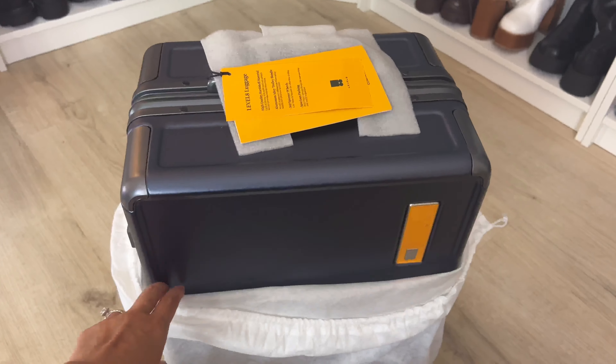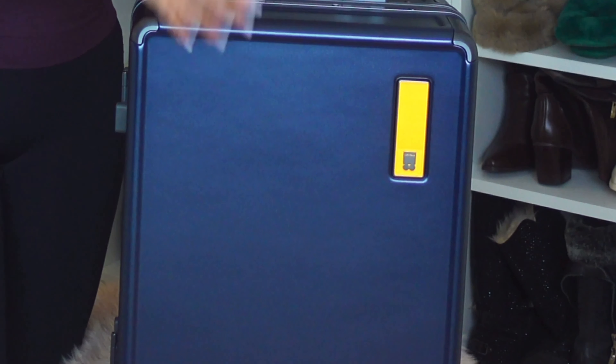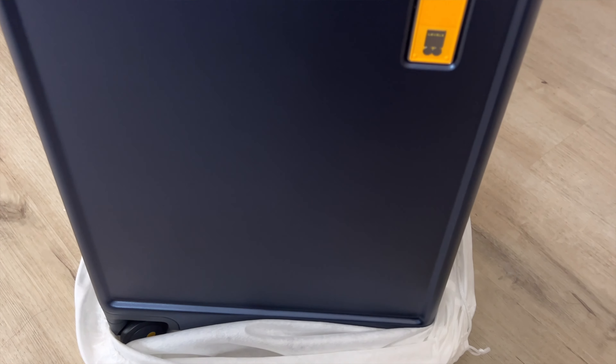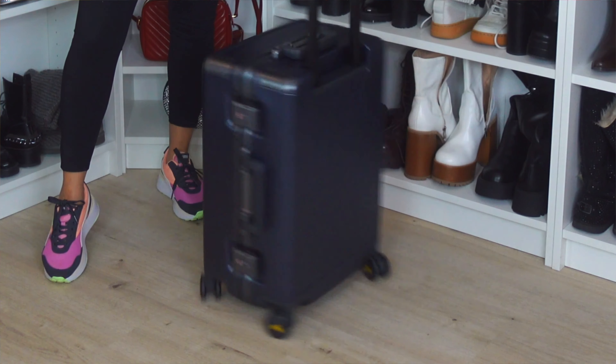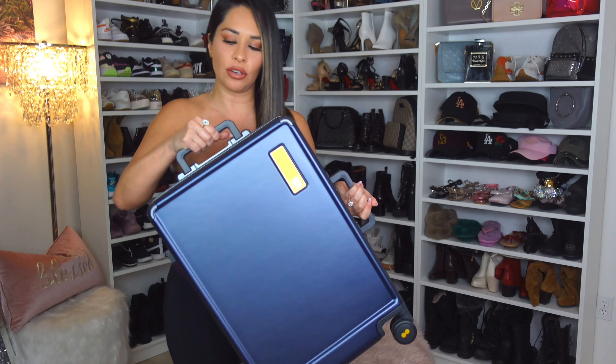It comes packaged perfectly — they package every one of these so nicely. It does come wrapped with a bag for storage. It rolls so well, just like the others. This comes with a high-quality hard shell — light, strong, with a solid anti-scratch surface that provides sturdy protection. You've got the aluminum trolley handle for effortless mobility and 360 spinner wheels — low noise and smooth for effortless gliding.